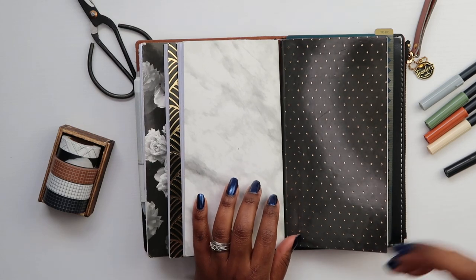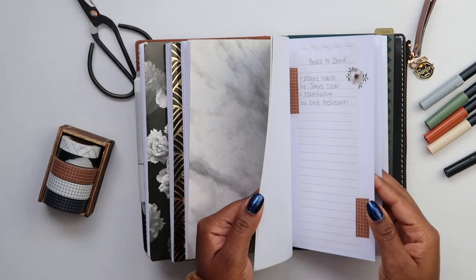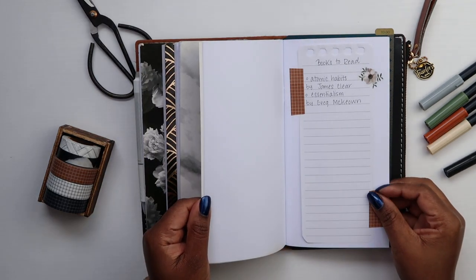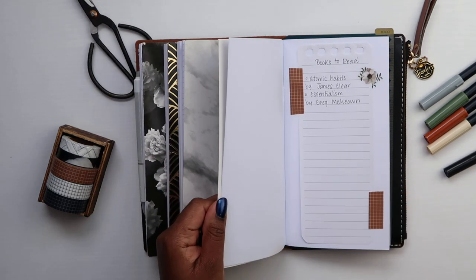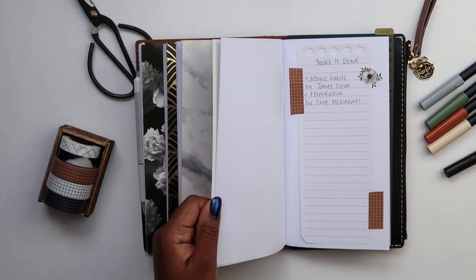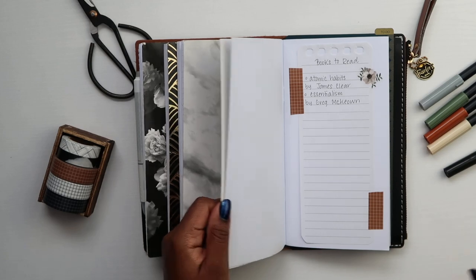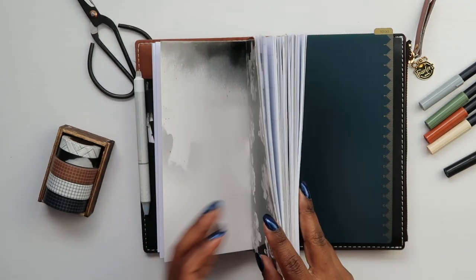We also use Homeschool Planet where I flesh out the curriculum, resources, and all that, but this notebook is my catch-all so I'm not on my phone or computer checking a digital planner — just right here. Then this is my list book. The only thing I actually put in here was some books I want to read. In my previous planner I had written out my daily rhythm, cleaning checklist, kids' chores and all that, but I didn't want to rewrite it.